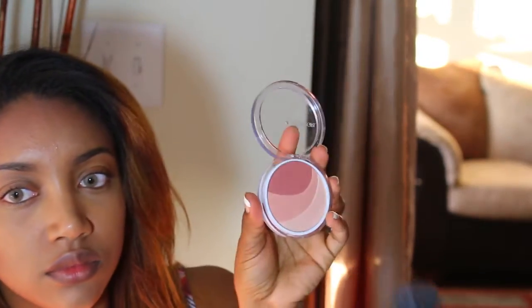Next, I use my CoverGirl Clean Glow Blusher in 100 Roses. I use that same brush that I used to contour and I dab it in there in the darkest color just to add a little bit of blush to my cheekbone above where I contoured.